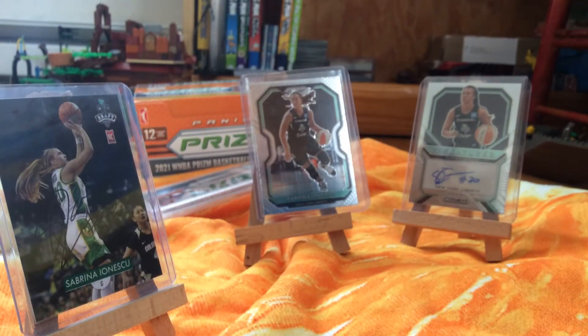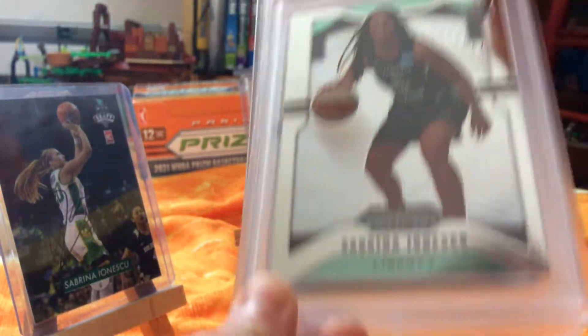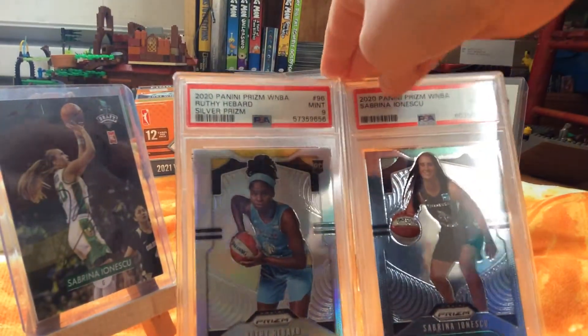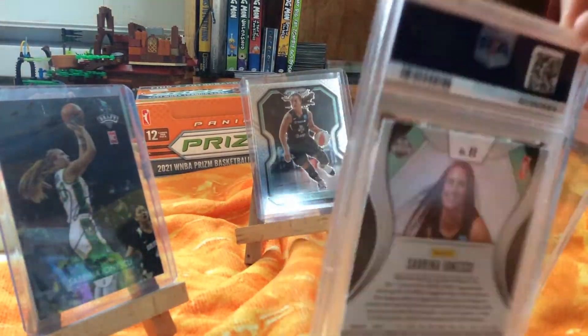That's almost everything, but I thought why don't we finish up with the PSA cards. We got Sabrina Ionescu PSA 9 and Rufy Hebert PSA 9. Bought these on eBay as well, since grading is really expensive nowadays — used to be a little cheaper.